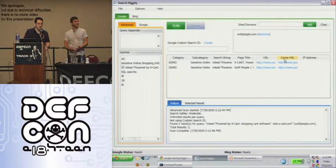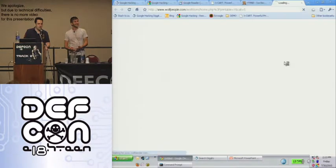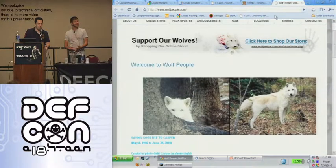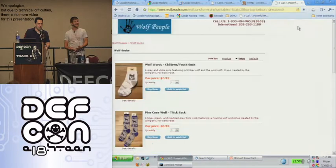One of the searches looks for OpenX, an open source shopping cart software that's known to have several vulnerabilities in it. And we found a website that actually specializes in selling clothing with wolves on it that's using that shopping cart. So if you want some free wolf clothes, go to wolfpeople.com and you'll be stocked with all the wolf socks you can possibly have.